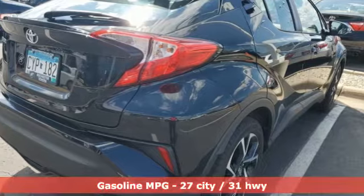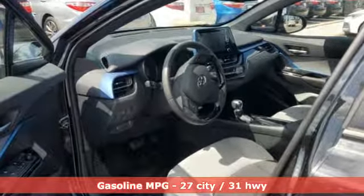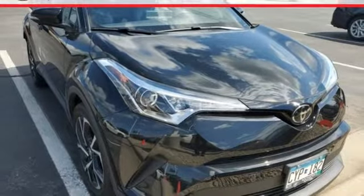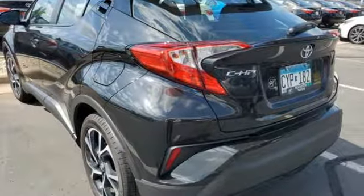A great vehicle is comprised of great features like these: continuously variable automatic transmission, dual zone climate control, smart device navigation, auto dimming rear view mirror, manual tilting steering column, doors and push button start proximity key.